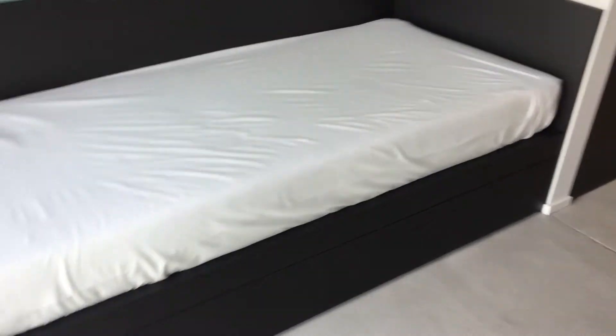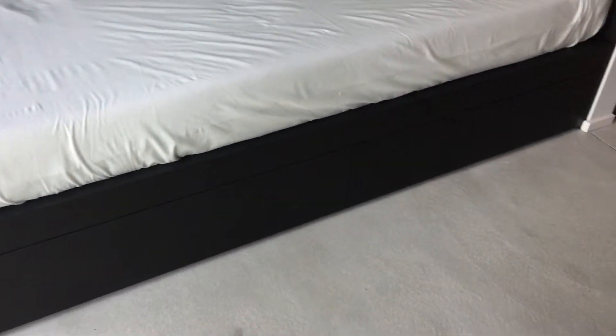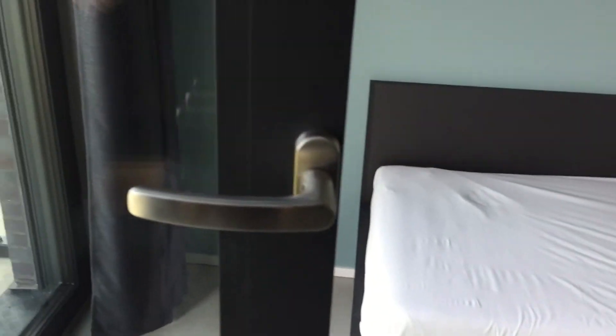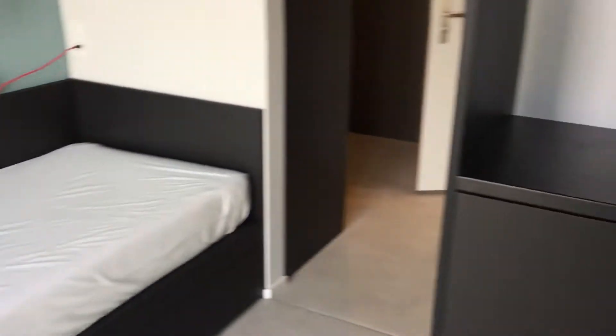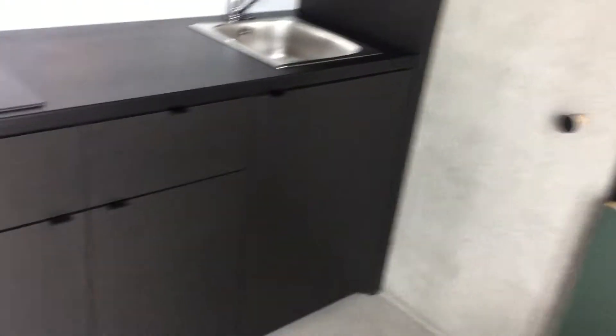So here we have our single bed with storage space underneath, and as you pan to the right, here we have our kitchen, and then here we have a desk and there's a dining table that you can fold up and fold down.